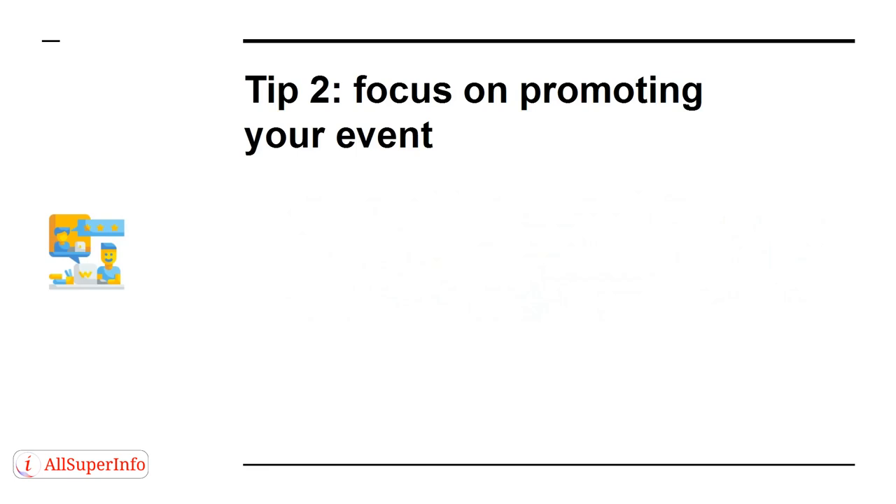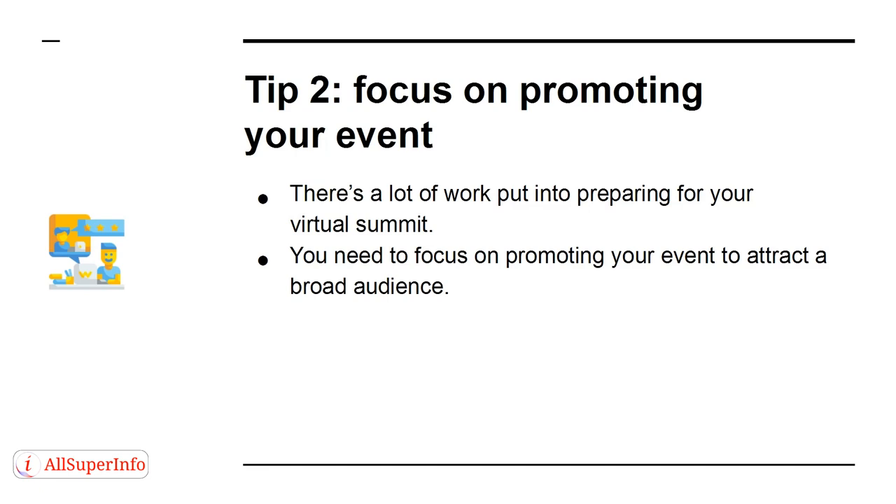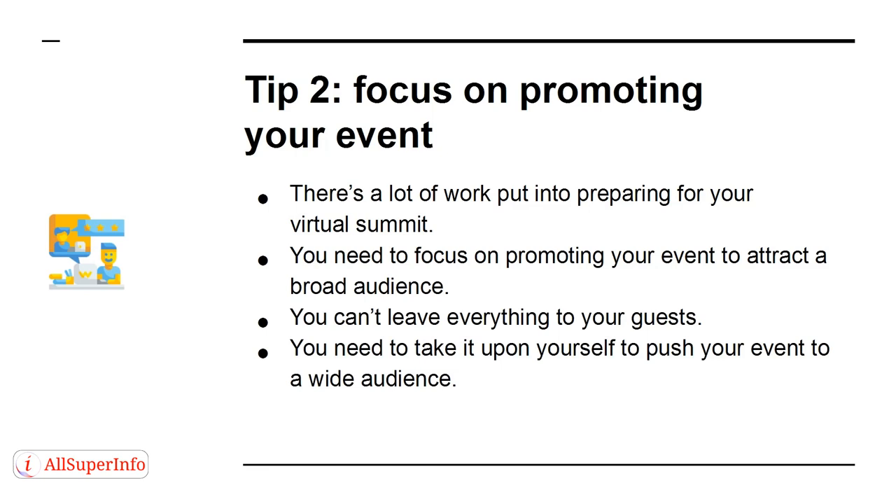Tip 2. Focus on promoting your event. There's a lot of work put into preparing for your virtual summit. You need to focus on promoting your event to attract a broad audience. You can't leave everything to your guests — you need to take it upon yourself to push your event to a wide audience.